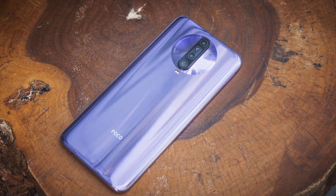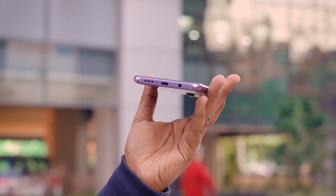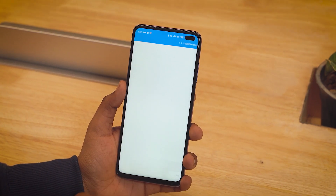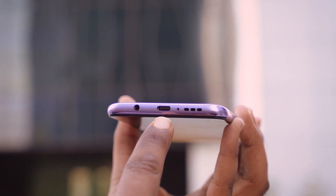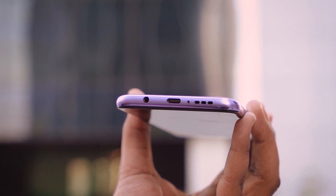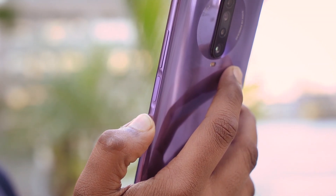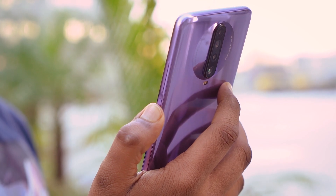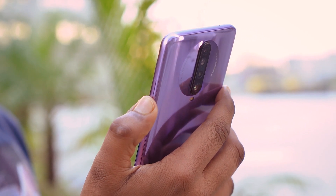You get Corning Gorilla Glass 5 on both the back and front, and the frame is made of plastic — but the finishing is so good it actually feels like metal. You get an infrared scanner on the top and a Type-C port at the bottom. You can use the Mi Remote app to control appliances using the infrared scanner. The Type-C port is flanked by a headphone port and the mono speaker, though the layout is not symmetrical at the bottom, which is annoying. The fingerprint scanner is a side-mounted one placed on the power button, recessed inside a dent, and it is super-fast at recognizing fingerprints. The tactile feedback on the volume rocker is great too.